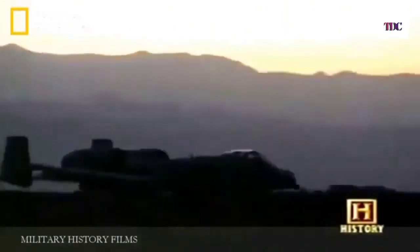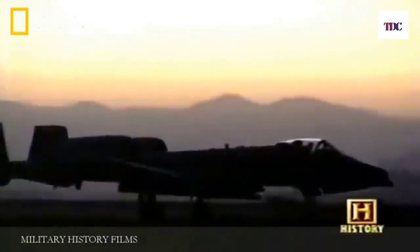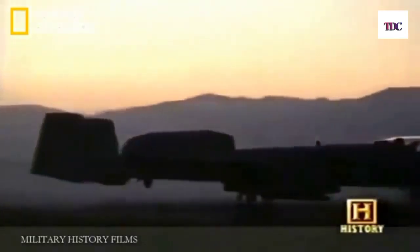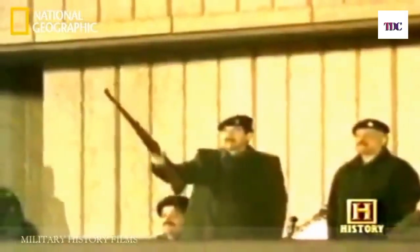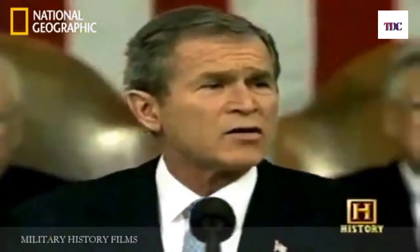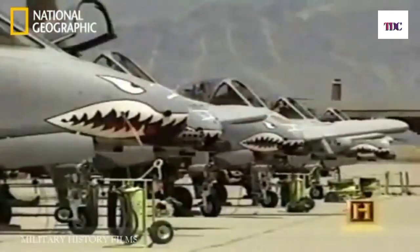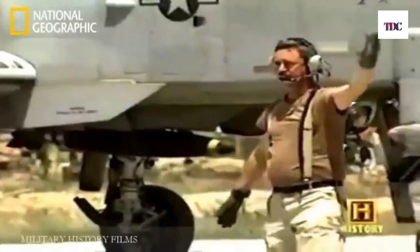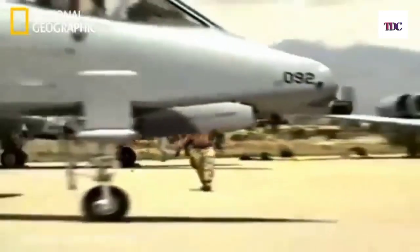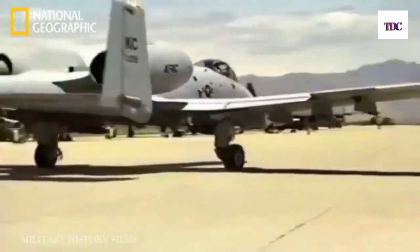Like guardian angels, A-10s continue to fly over Afghanistan, protecting their friends on the ground until the war against terrorism ends. But an old enemy was waiting in the wings. States constituting an axis of evil were arming to threaten the peace of the world. The need for the A-10 would reach its climax in March 2003. Saddam Hussein's horrific regime was reaching fever pitch — and it would take an army with the A-10 on the front lines to bring him down.